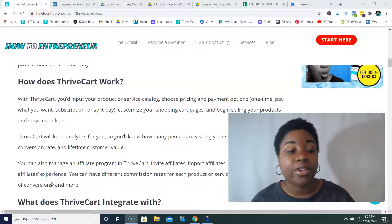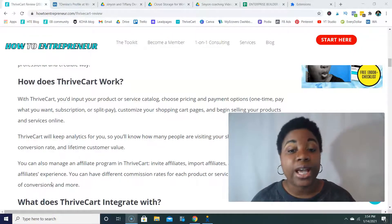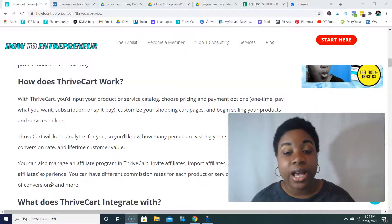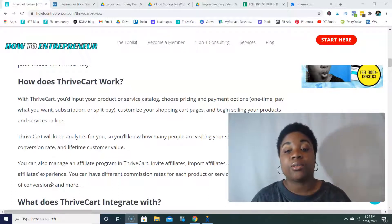So how does ThriveCart work? With ThriveCart, you input your product or service catalog, choose your pricing and payment options — they have options like one-time, pay what you want, subscription, or split pay — and then you can customize your shopping cart pages and begin selling your products or services online.